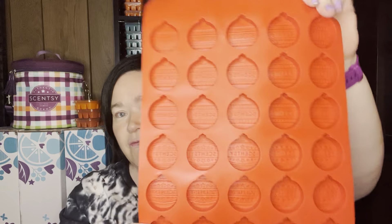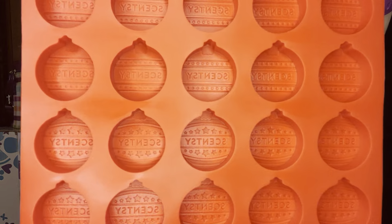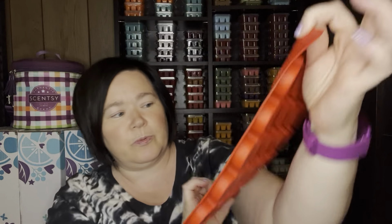Hey guys, Angie Smith here. I'm an independent Scentsy consultant. Thank you for watching and welcome back to my channel. Today I'm super excited to bring this video of the Holiday Brick Collection for 2022. Two of them are scents that you may already be familiar with and then the other three are new scents.